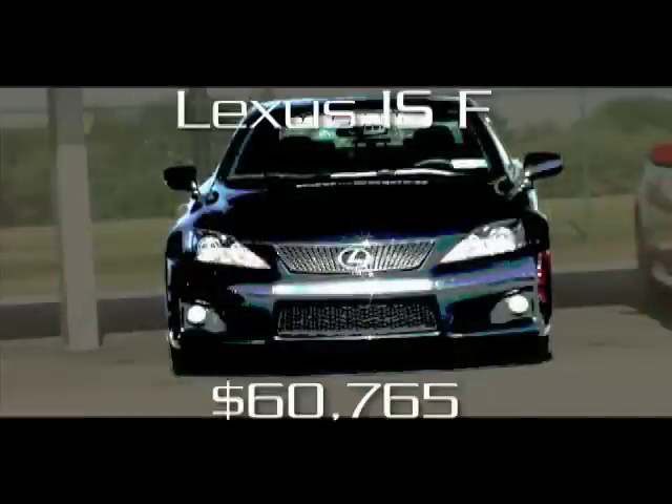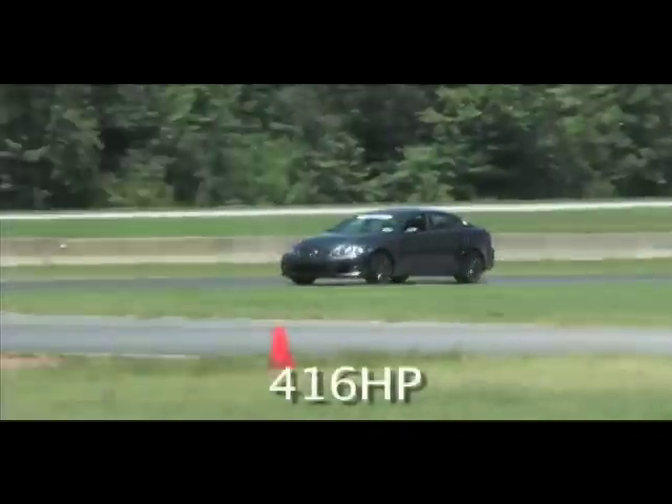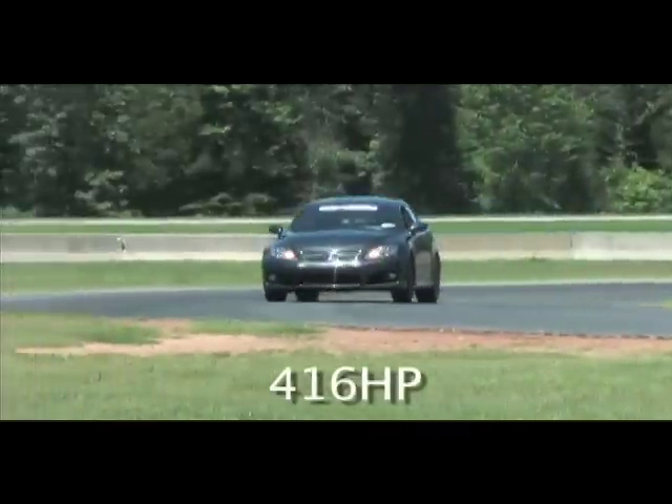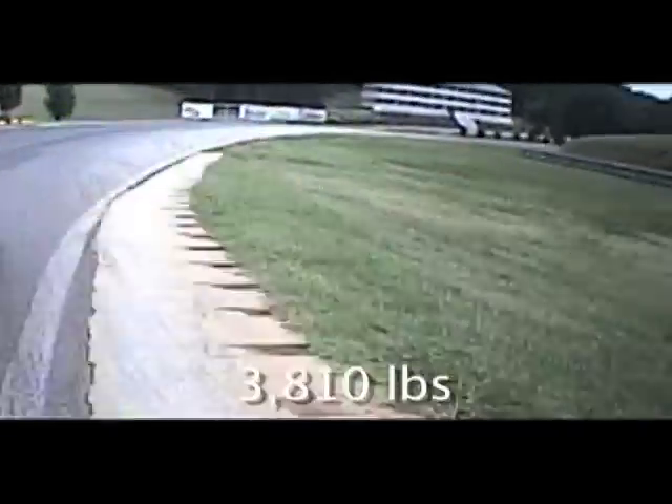The Lexus ISF is a car that knows how to follow orders, and at VIR those orders should be chosen carefully. With 416 horsepower untapped, this Lexus moves down the track in a great hurry, but at high speeds its behavior erodes from eager to darty. Some refinement in springs and damping might help.